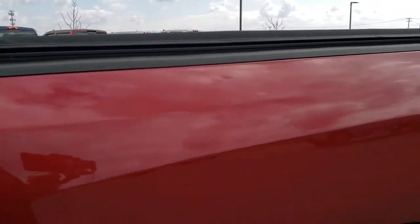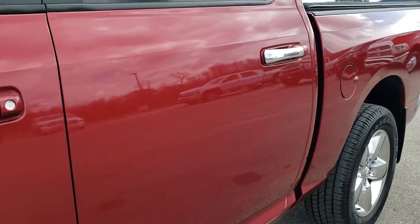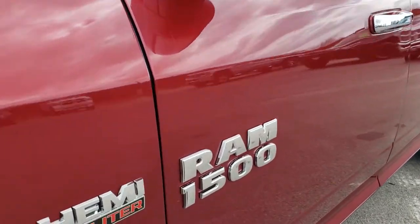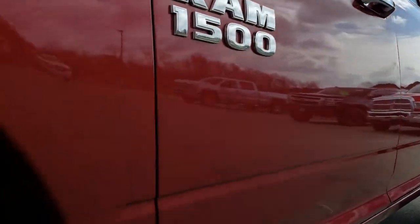Deep cherry red pearl coat is the color. We shoot all of our videos in 1080p, 60 frames per second. So if you have HD capabilities on your computer, tablet, or smartphone device, turn them on right now because it is definitely your best way to ensure the quality and condition of the vehicle before seeing it in person.